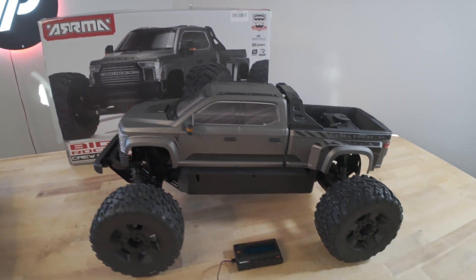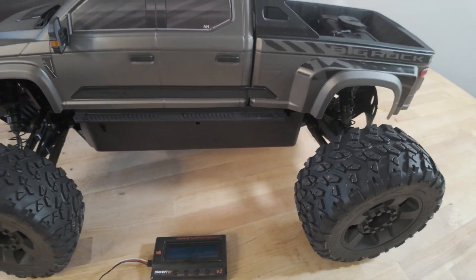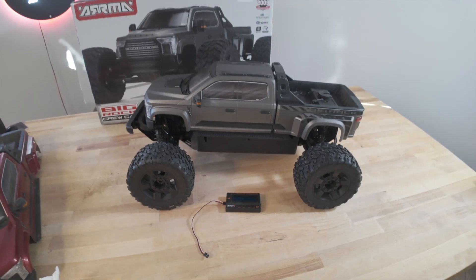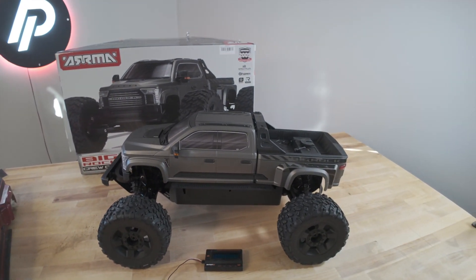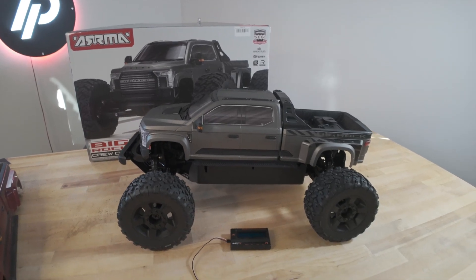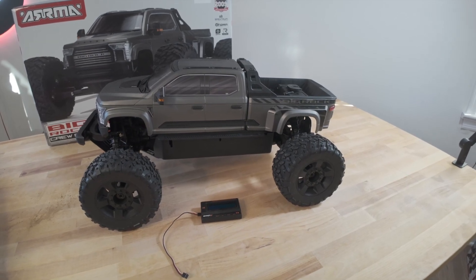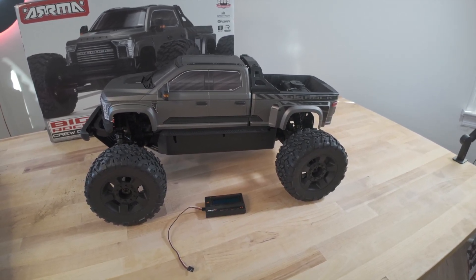Hey guys, it's Mark from parkflyers.com. Today we're going to look at the Big Rock 6S firmware update. After the review, a lot of people were commenting that the Big Rock 6S is defective — that is definitely not good for sales and not good for the reputation of the car. But that was fake news — not true. The car is not defective; it just needs a firmware update.